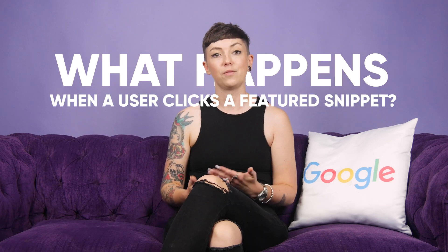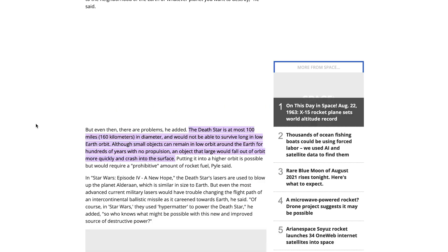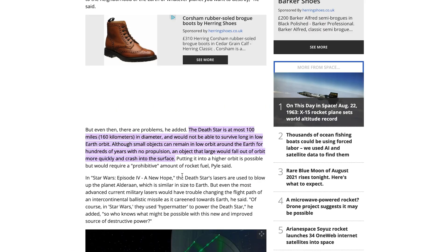So, what happens when a user clicks a featured snippet? When someone clicks to read more on a featured snippet, it will take them directly to the part of the page that delivered the answer they need. This gives you a great opportunity to add more context on the topic or to further direct that user through your content and your website, knowing that they're already interested.